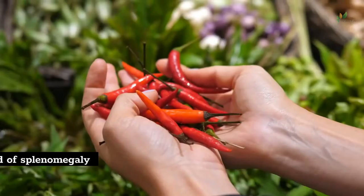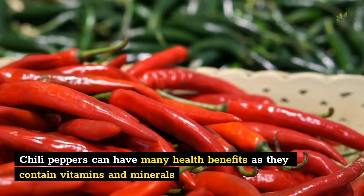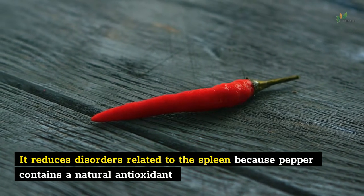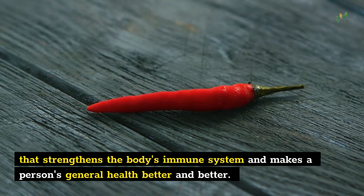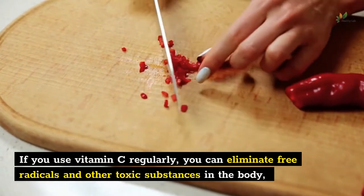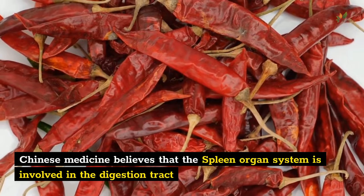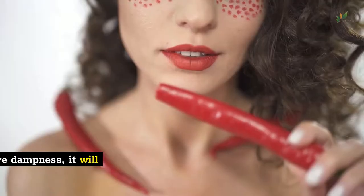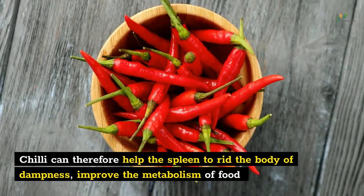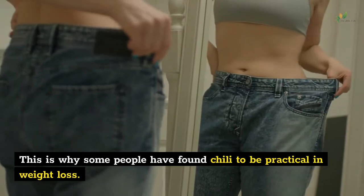Number 5: Chili pepper. One of the best home remedies to get rid of splenomegaly is to use pepper. Chili peppers can have many health benefits as they contain vitamins and minerals and will also help with malaria fever. It reduces disorders related to the spleen because pepper contains a natural antioxidant that strengthens the body's immune system and improves a person's general health. Regular vitamin C intake can eliminate free radicals and other toxic substances in the body, helping heal your spleen. Chinese medicine believes the spleen is involved in digestion and transportation of food. If your body is impacted by excessive dampness, it will influence your spleen function. Chili can therefore help the spleen rid the body of dampness, improve the metabolism of food, and make bowel movements more comfortable — which is why some people have found chili to be practical in weight loss.